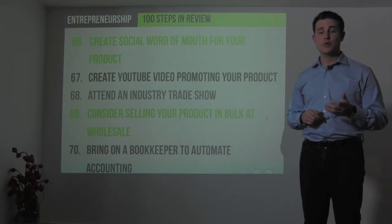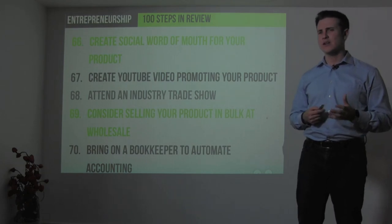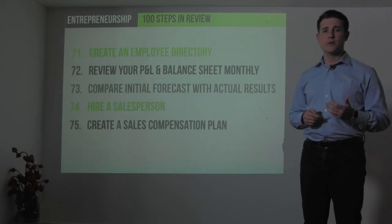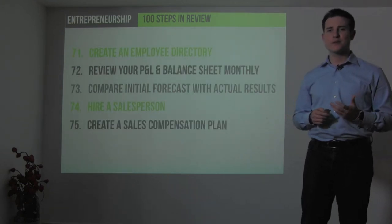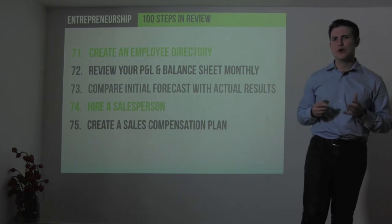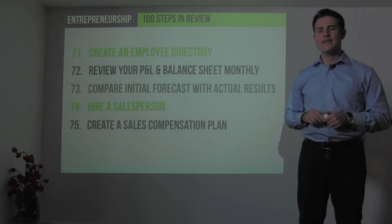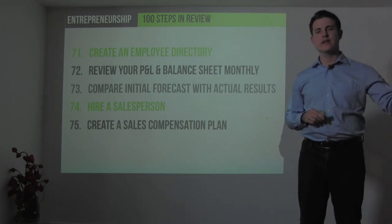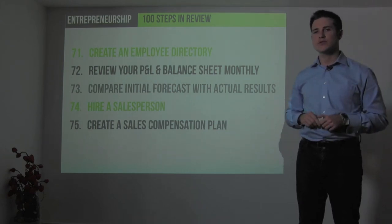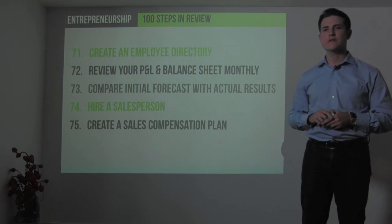At this point you may have real revenues and need to bring on a bookkeeper to automate your accounting. Once you have more than a handful of employees, create an employee directory and begin reviewing your profit and loss statement and balance sheet monthly. Compare your initial pro forma forecast against your actual results, examine the deltas, and use that analysis to create your next budget iteration.